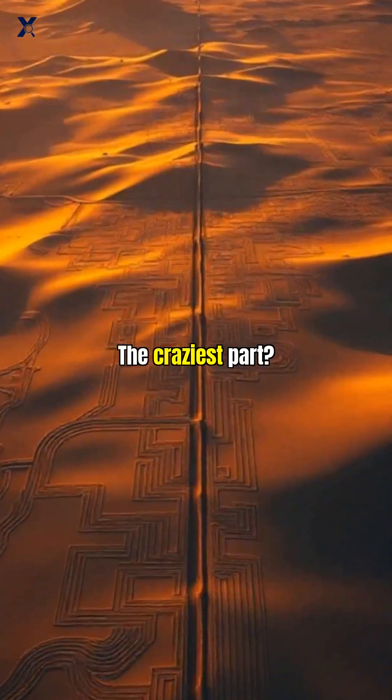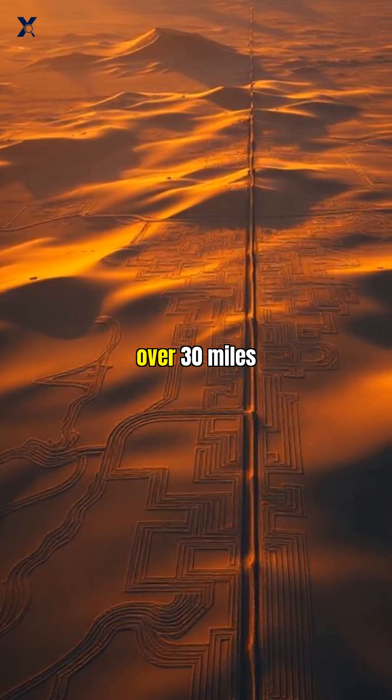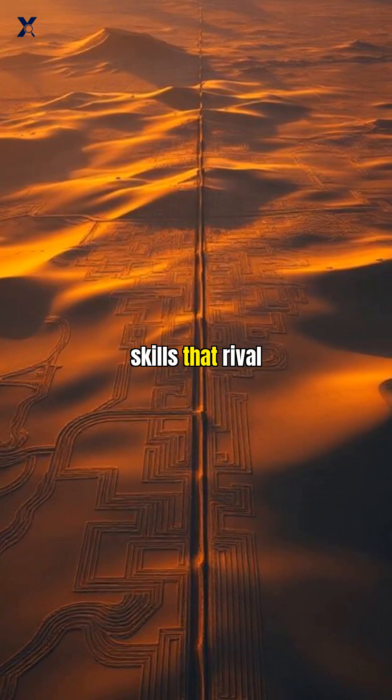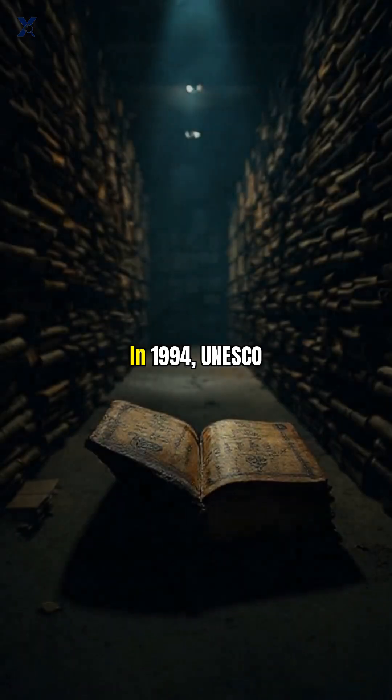The craziest part? Some lines stretch perfectly straight for over 30 miles across hills and valleys, requiring surveying skills that rival modern engineering.